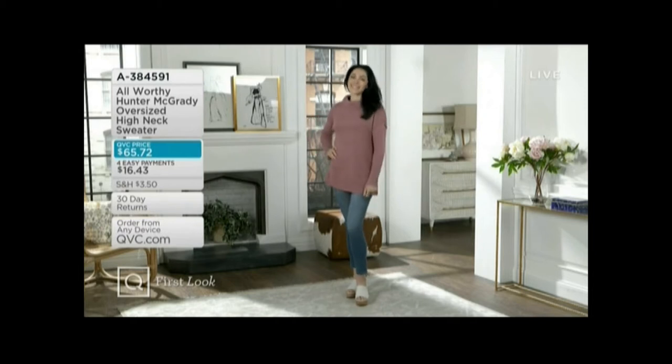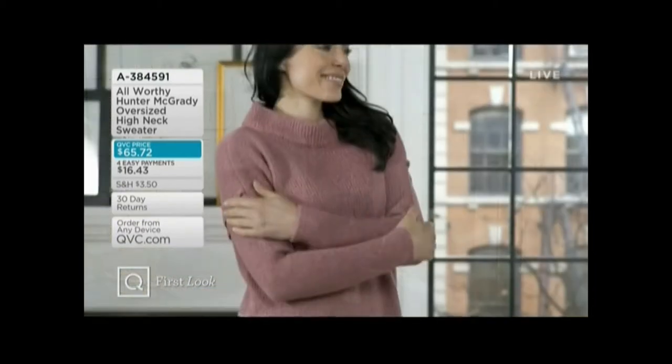You're seeing it there in a Mesa rose color, but we're going to do it in a gray, a taupe, a black, and an ivory. Very, very pretty.